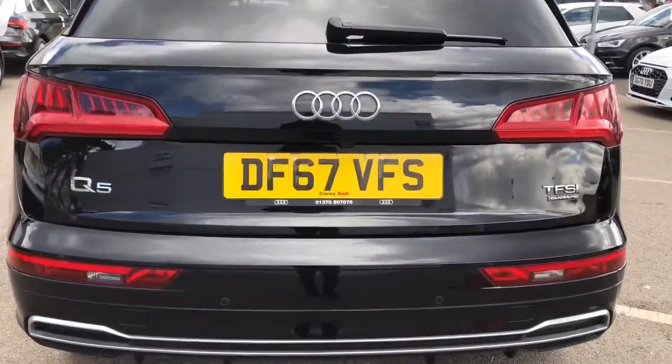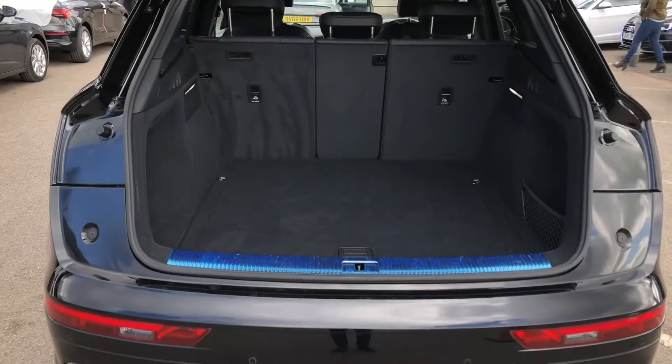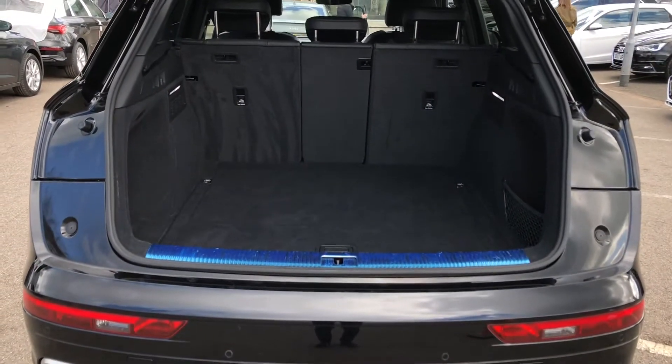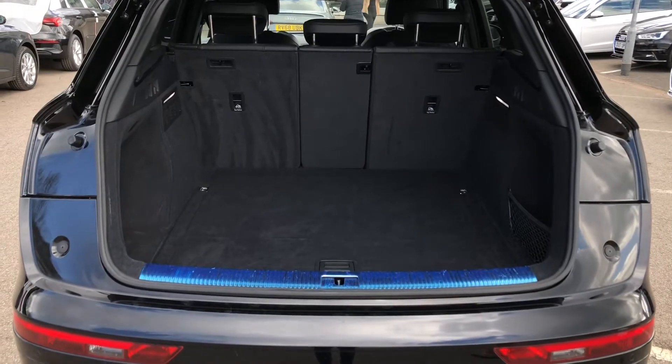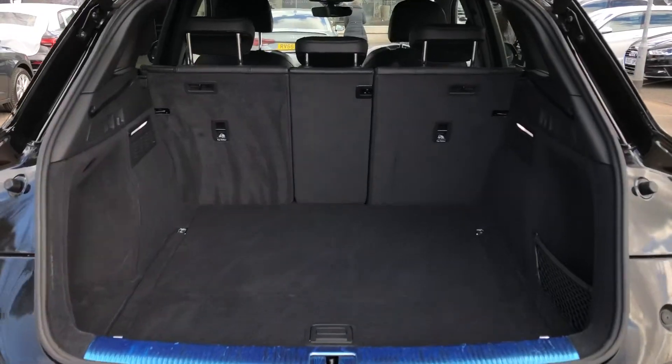As we move into the boot of the vehicle, you can see we have a spacious boot area with plenty of room for a few suitcases as well as the weekly shop and a set of golf clubs. If you do find yourself needing more room, the rear seats fold down individually to create an even bigger space. And for added ease, the boot lid is also power assisted.